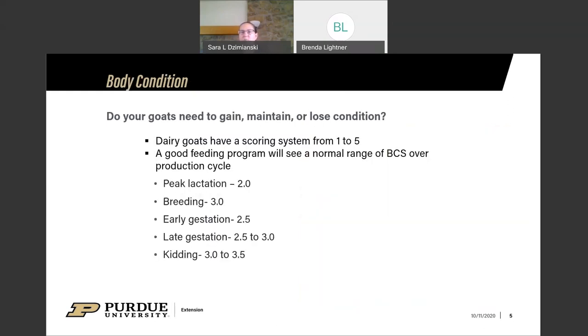A good starting point is looking at the body condition score of our goats. Dairy goats along with meat goats and sheep have a scoring system from one to five, where one is very thin and five is obese. With a good feeding program you'll actually see different body condition scores at different parts of the production cycle. When a doe is in peak lactation, we're probably looking at a score somewhere between 2 and 2.5 for a high-producing dairy doe.